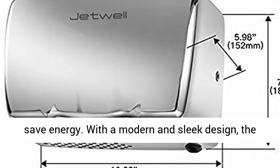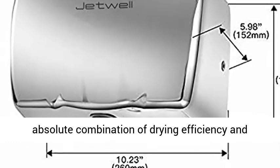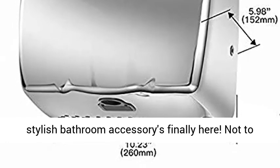With a modern and sleek design, it is the absolute combination of drying efficiency and stylish bathroom accessories.